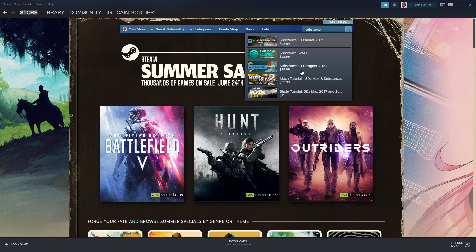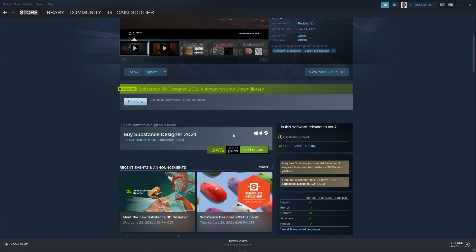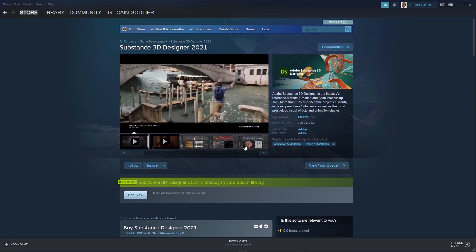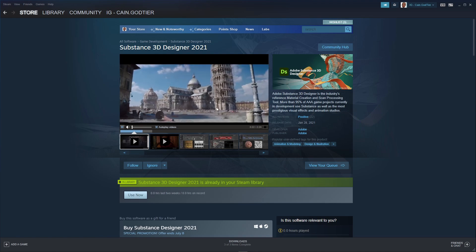Less than a hundred dollars for these two softwares that usually cost $149.99 plus tax on this platform. And if you're paying for a subscription, over the past year you've probably paid way more than this. So this is a huge pocket saver right here.